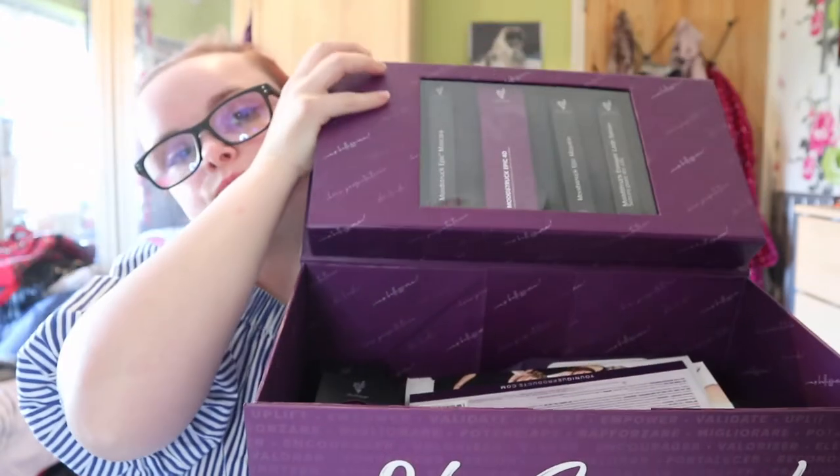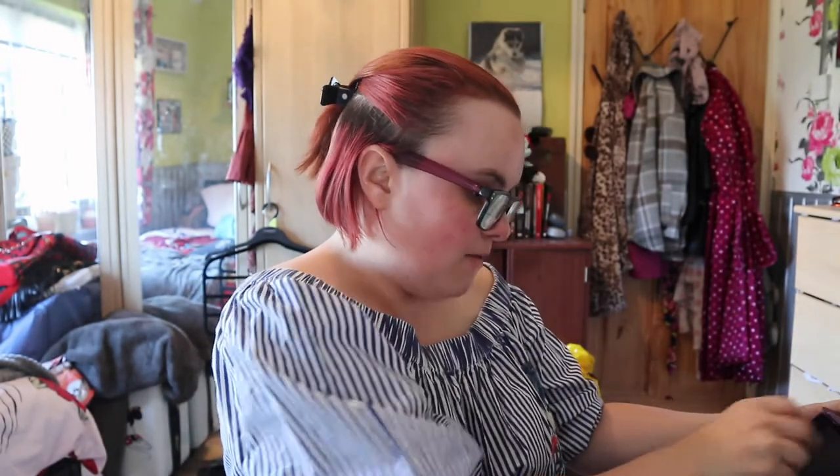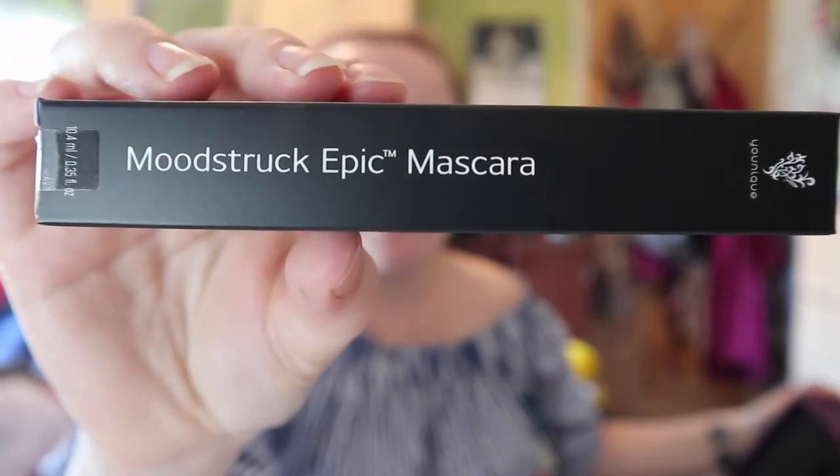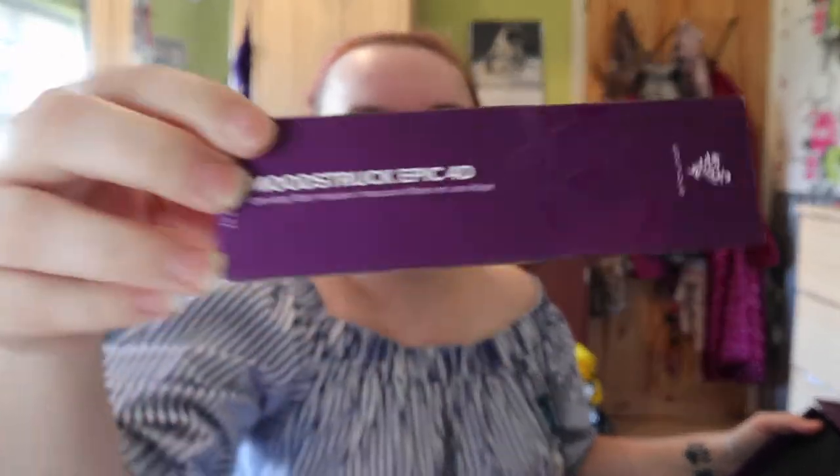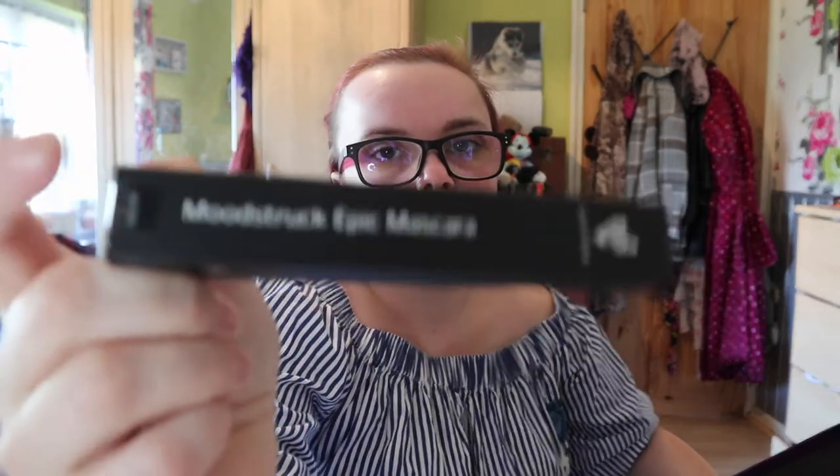So up the top here are all the mascaras. We currently have in this box the Moonstruck Epic Mascara — this is the black waterproof one. We also have the 4D Epic Mascara — you wait till you see the results of this, it is amazing. This kit also comes with another Moonstruck Epic Mascara, and this one isn't waterproof, it's just the normal black one.